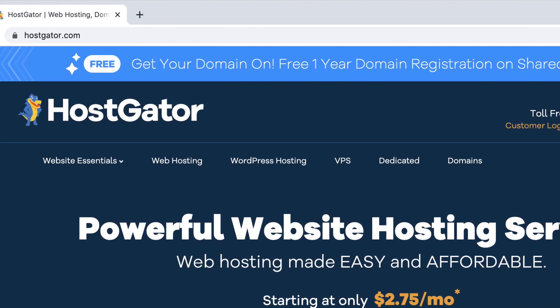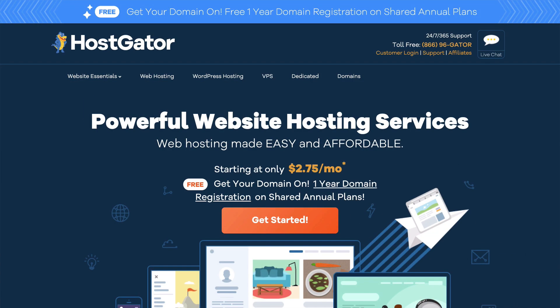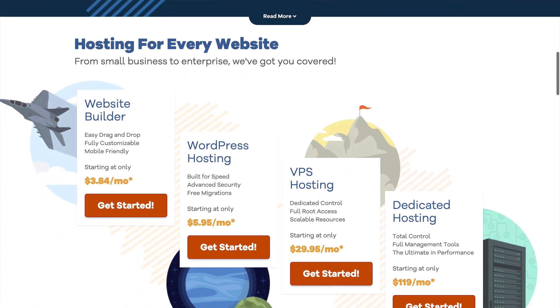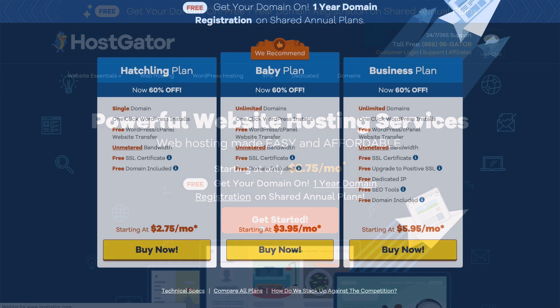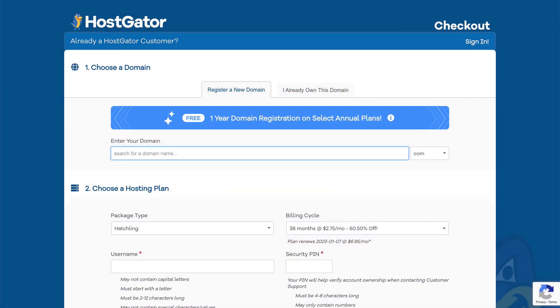Head over to Hostgator.com. I've been using Hostgator with my websites for over 10 years and it's what I recommend to all my members at WebsitesMadeEasy.tv. What I love about them is the day-to-day user experience, the 24/7 customer service, and the safety I've experienced over the years. Go ahead and click on Get Started, then select the Hatchling plan — that's all you need to get started with your blog. The Baby plan is if you want to host unlimited domains. Here's where you choose your blog's address.